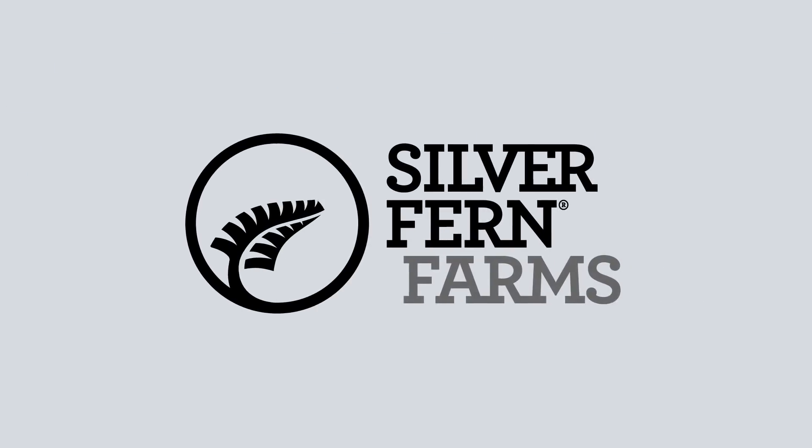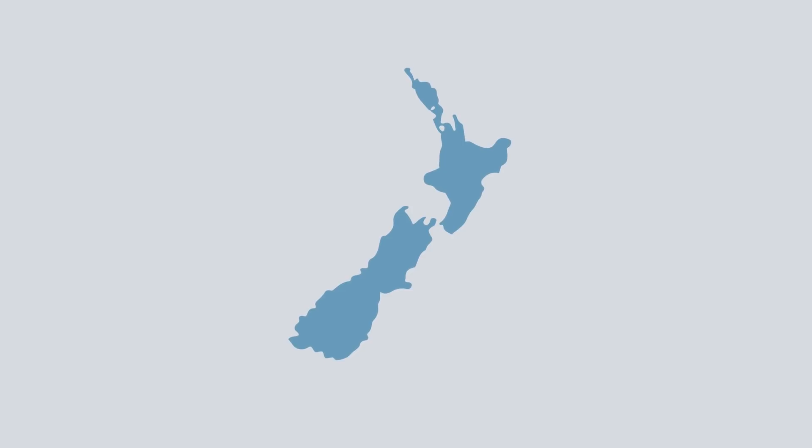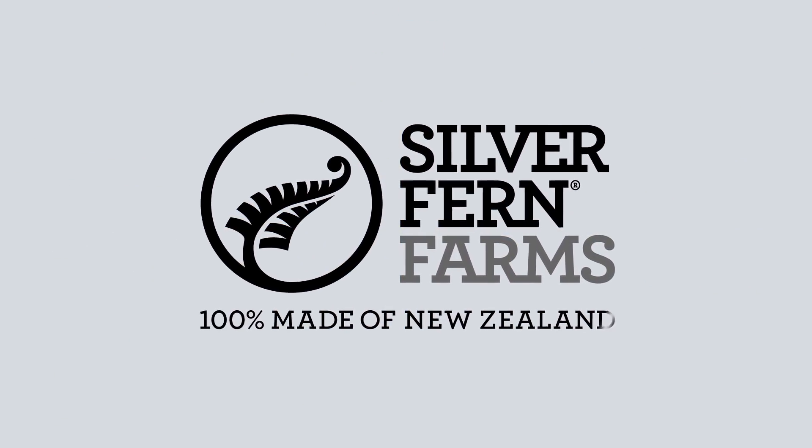We've partnered with Silver Fern Farms to test and audit their grass-fed beef, lamb and venison products all the way from the farms in New Zealand, through to the stores and restaurants you purchase them in. So you can enjoy your meal with the confidence that it is 100% made of New Zealand.